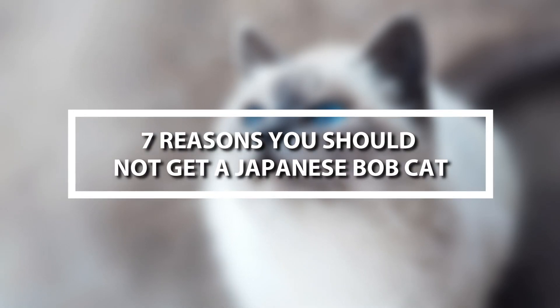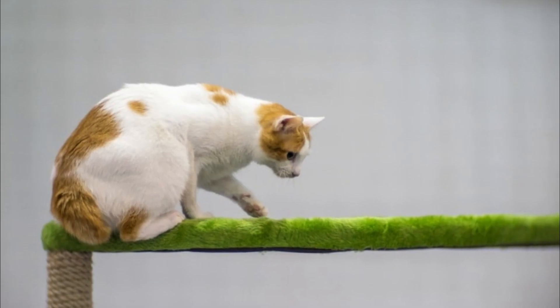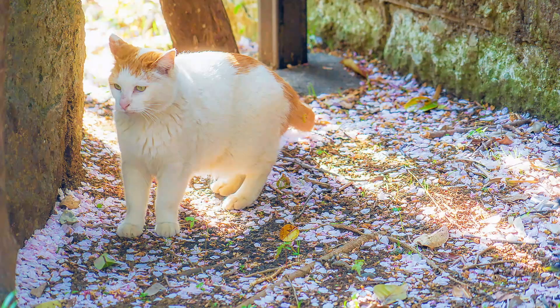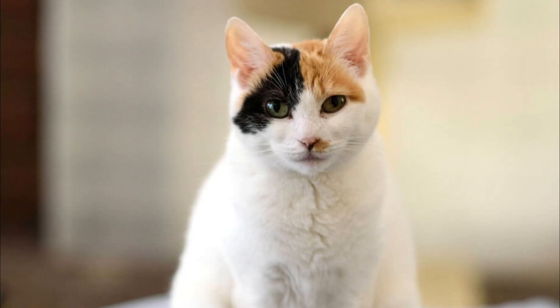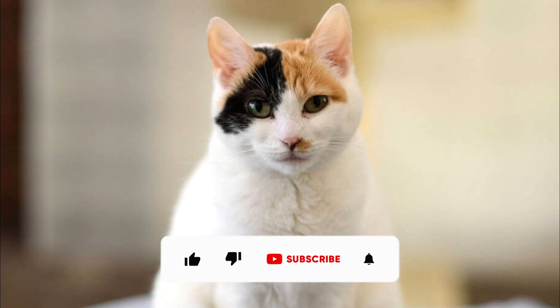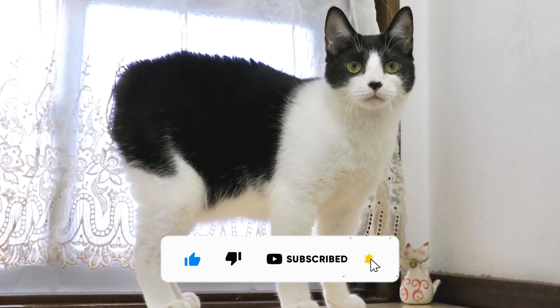In this video we're going to tell you seven reasons why you should not get a Japanese Bobtail Cat. This is a medium-sized cat that comes in both long hair and short hair varieties. They're long slender cats that are muscular, love to be on the move, and can be highly affectionate. But we'll give you seven reasons why this cat may not be best for you, and by the end of this video you'll know whether or not the Japanese Bobtail is a cat that you should get.